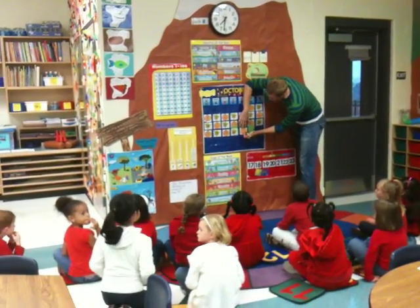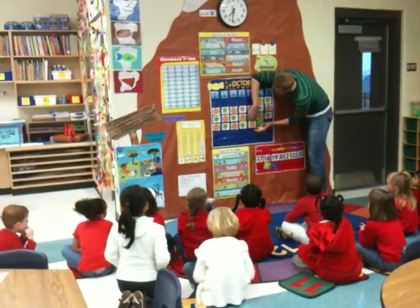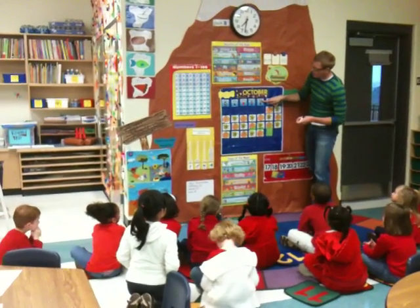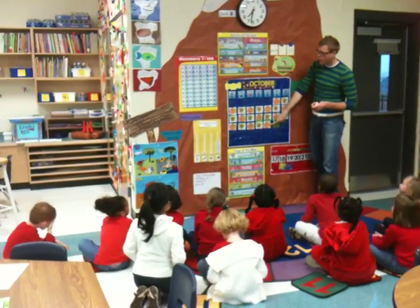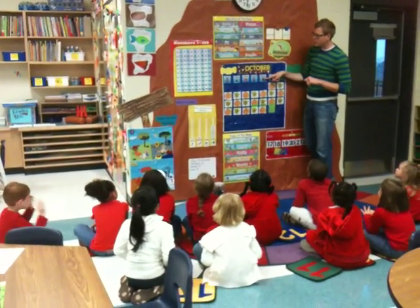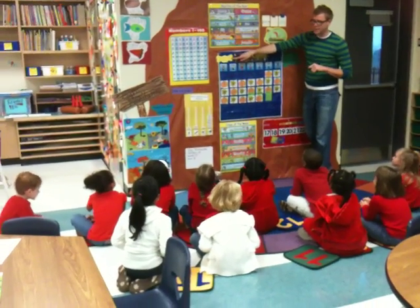And what two numbers work together to make 21? Come on, class. 2 and a 1. So today is Thursday, October 21, 2010. Say that with me. Today is Thursday, October 21, 2010.